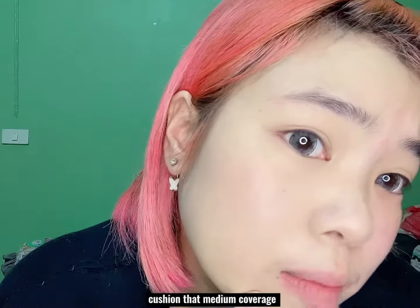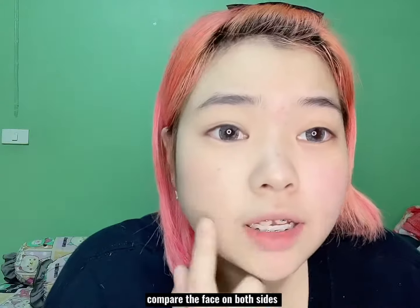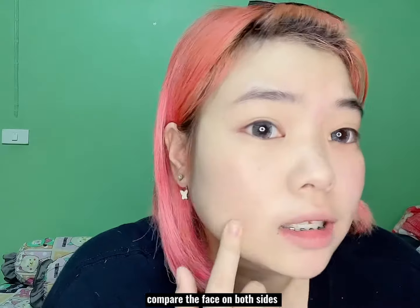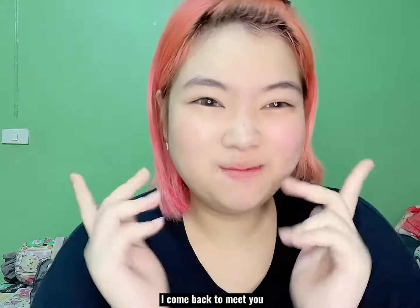This cushion gives medium coverage and makes the skin look smooth. Compare the face on both sides. Now let's see the finished makeup look — I'll come back to show you.